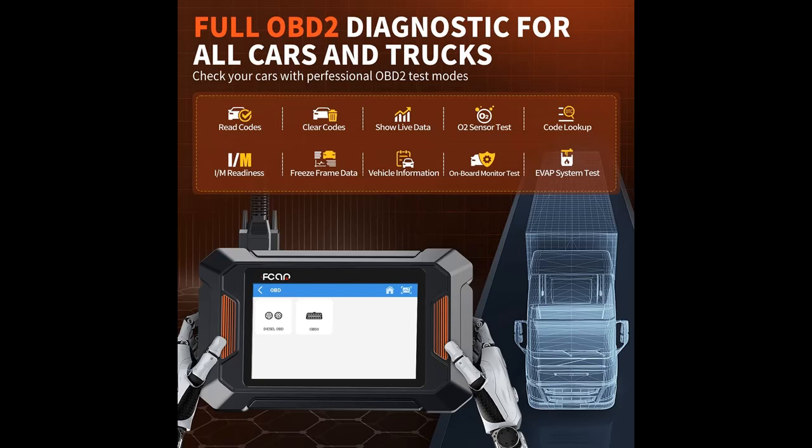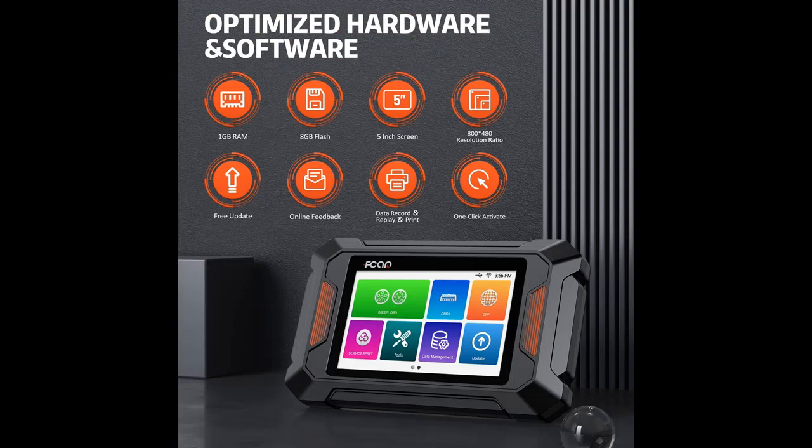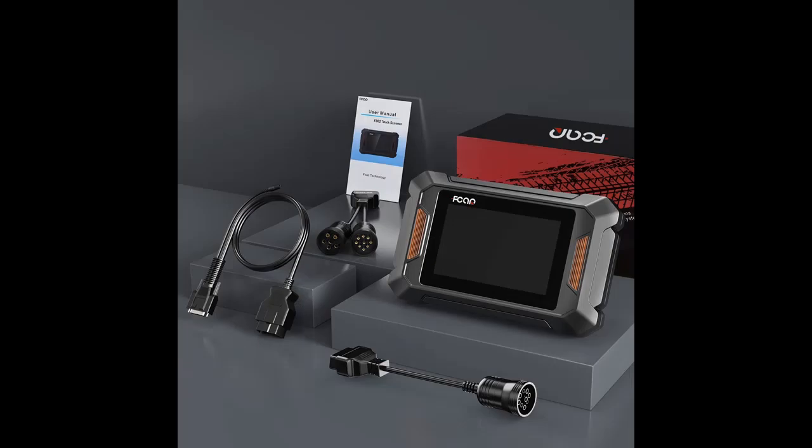OEM-Level Full System Diagnostic: F802 Commercial Truck Scanner supports all system diagnostics for all diesel trucks, pickups, buses, and vans that comply with standard HD OBD protocols, including Engine, ABS, Transmission, DPF, Tire Pressure, Body Controller, Instrument Cluster, Brakes, Exhaust Emission Controller, Communication Unit, After Treatment, SART Module, and more. It can read and clear error codes after repairing truck faults, show graphical live data, and read freeze frame.